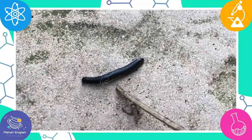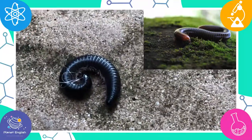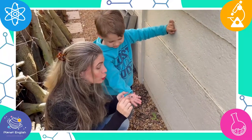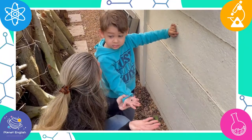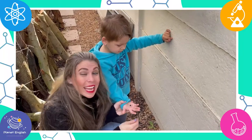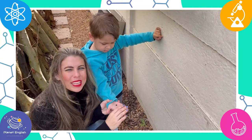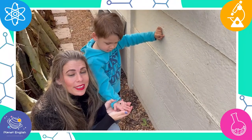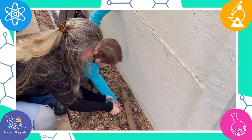They also like to eat dead plants and leaves which have fallen from the trees. Millipedes don't really have a thousand legs — did you know they only have 200? They have 200 legs and they like to live in damp, moist environments. This one is a little bit scared, so it is trying to protect itself. Let's put it back. Goodbye, Millipede.